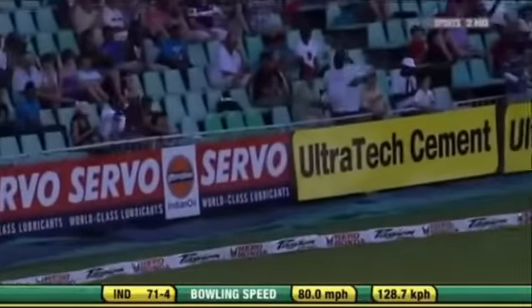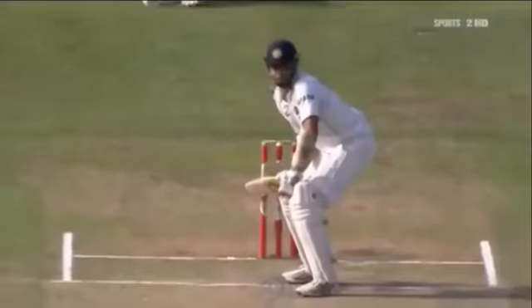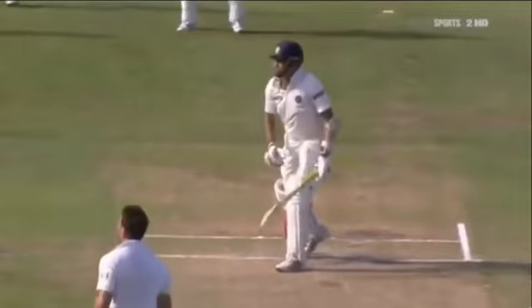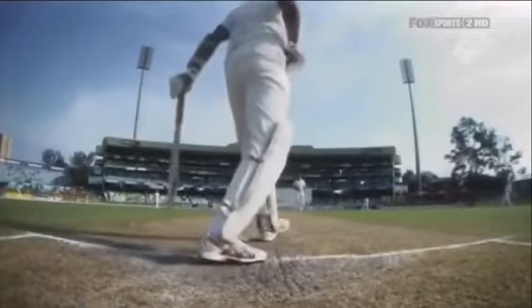Beautiful. That is a beautiful stroke — effortless from VVS Laxman. Have a look at this. Beautiful timing. It is all timing. That's all it is.